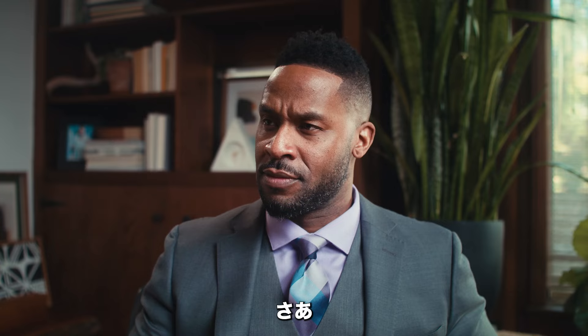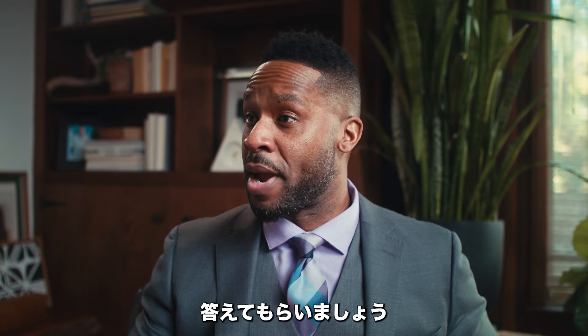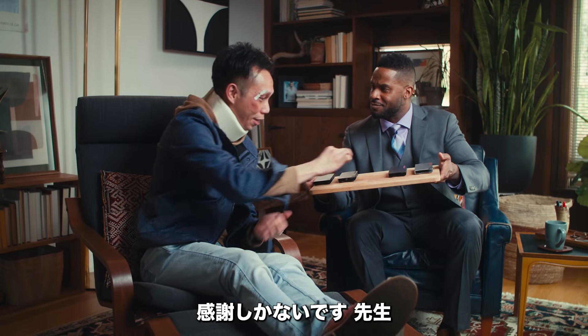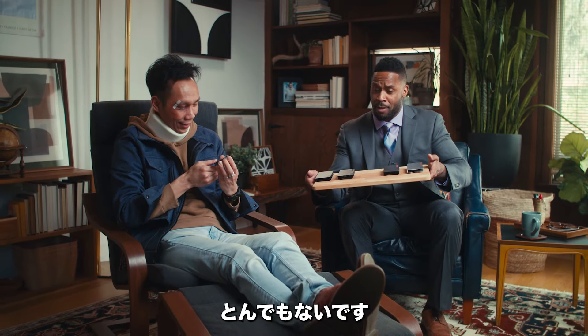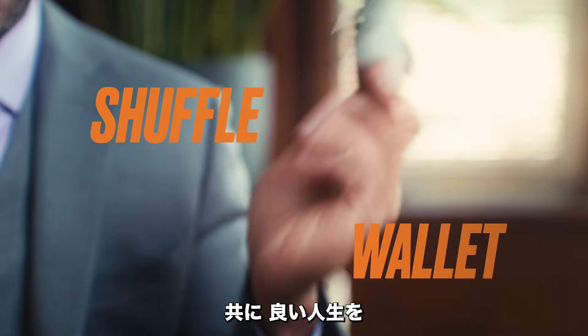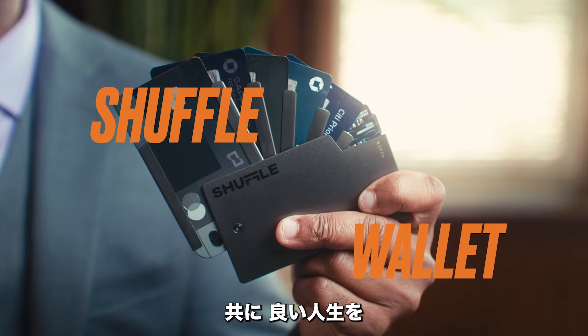Looks fabulous. So, Steven, the only remaining question — which color do you choose? Thank you so much, doctor. No problem — it's what I do. Shuffle Wallet, available now on Kickstarter.